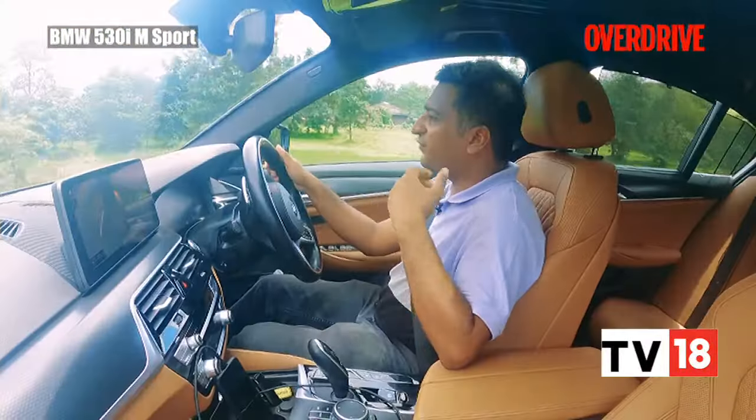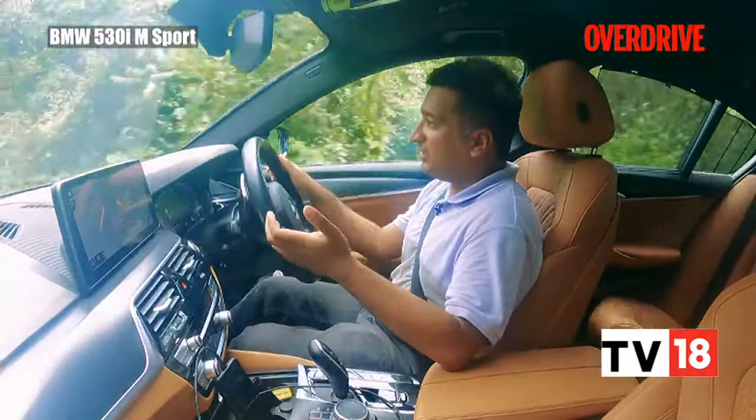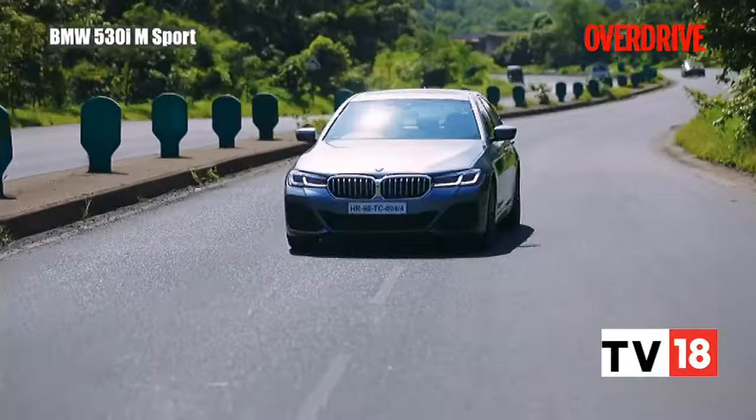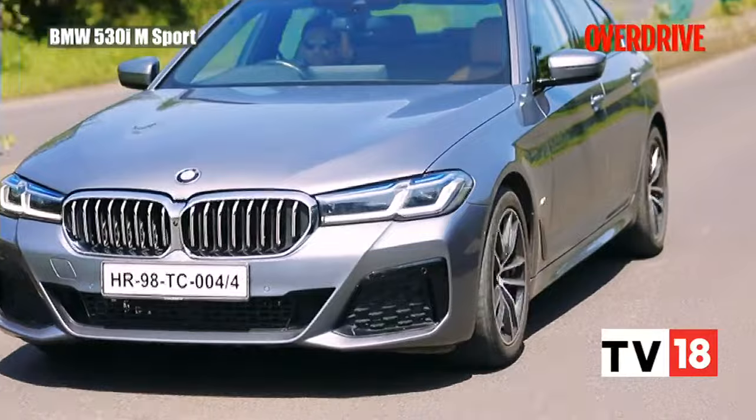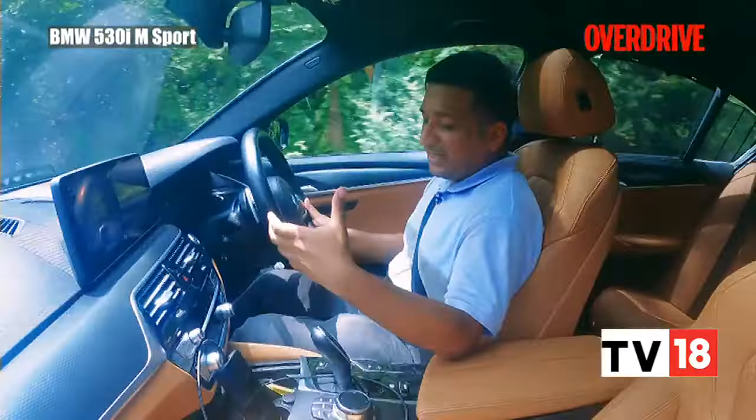For a few lakhs more than the i4 — about four or five lakhs — you can get yourself into the 530i M Sport, which is a proper old-school BMW. It's a bigger car than both the i4 and the 3 Series. You'll look at the 530i for the sheer driving pleasure it offers: that two-litre petrol is fizzy, vibrant, with great alert power delivery. And with the adaptive chassis and adaptive dampers, the car stays poised and glides over the road whether you're going across a set of bends or cruising on a highway — it just feels composed and rock steady all the time.